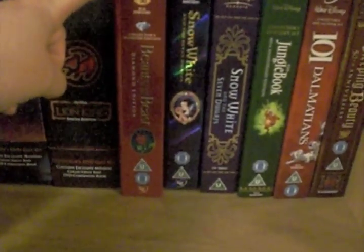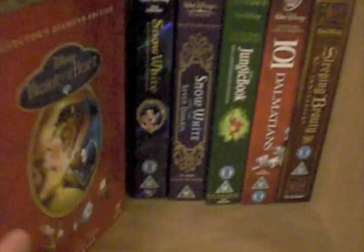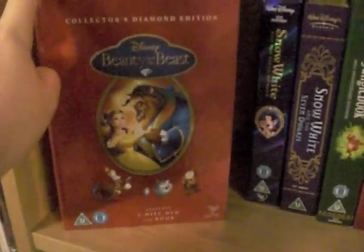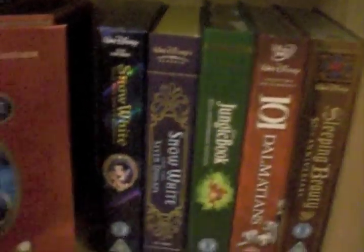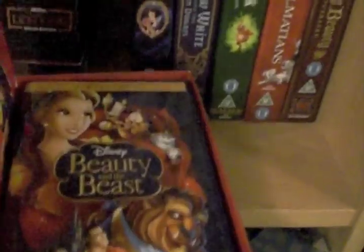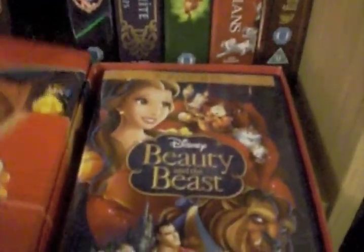There's Beauty and the Beast — this is the Diamond Edition book set. I think this was the last of these book sets released. Beauty and the Beast came out on Blu-ray not that long ago, and they released this version after the others. I don't know if this will be the last one, but they only released this book set on DVD, so I had to get the Blu-ray separately. It's just a book and two-disc DVD.